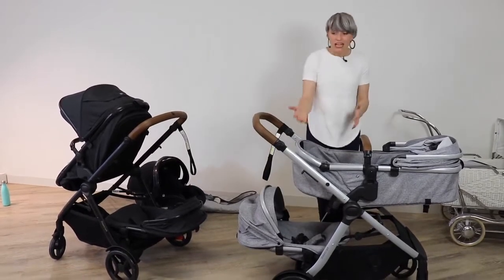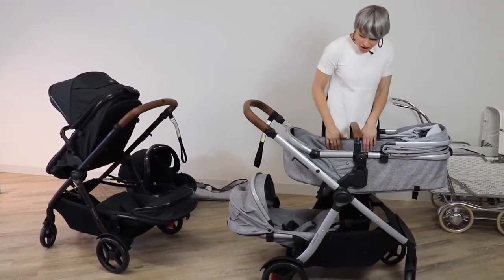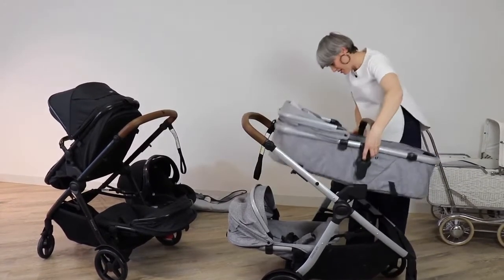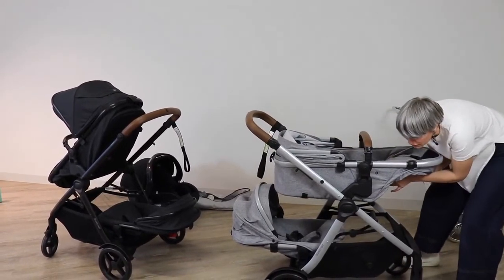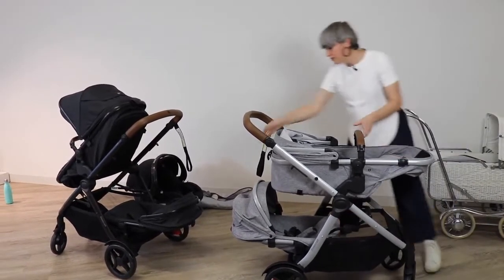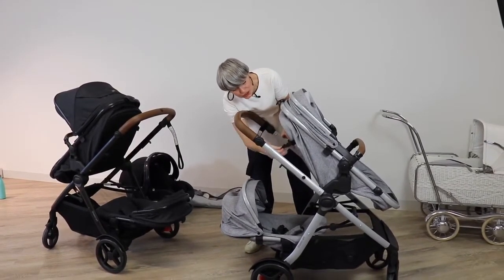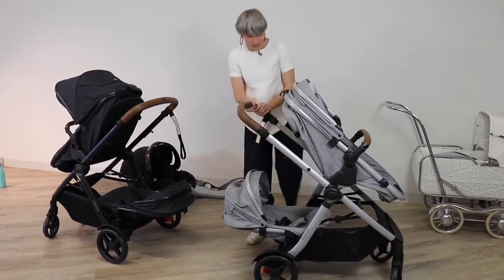Let's turn this seat around so you can see it in the forward-facing position. Pick up that buckle — really easy. Adjust the backrest and you can see this is such an easy product to use.